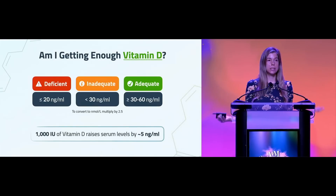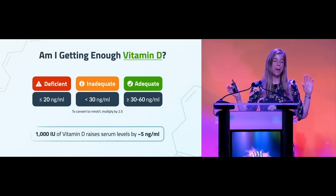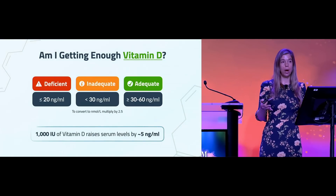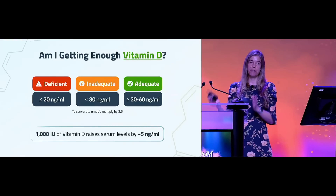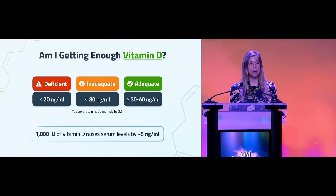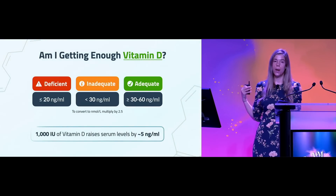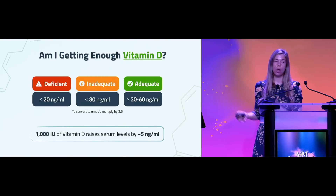The question is: what constitutes deficiency, insufficiency, and adequacy? Depending on the institute, the endocrinology institute defines deficiency as 25-hydroxyvitamin D levels less than 20 nanograms per milliliter, and sufficiency is around 30 nanograms per milliliter. It seems the sweet spot for vitamin D is between 40 to 60 nanograms per milliliter. Meta-analyses of all-cause mortality studies ranging from the 1960s through 2015 suggest that 40 to 60 is really the optimal range for the lowest all-cause mortality.